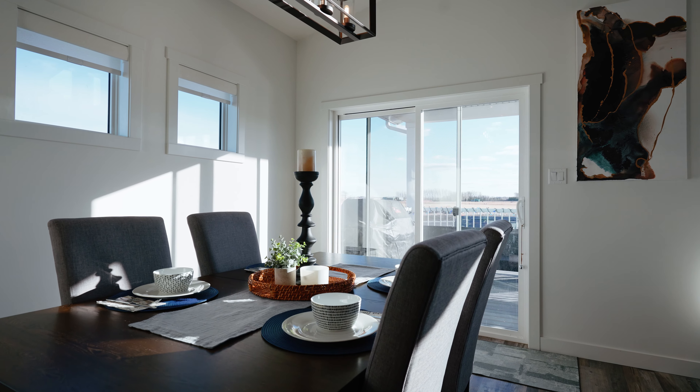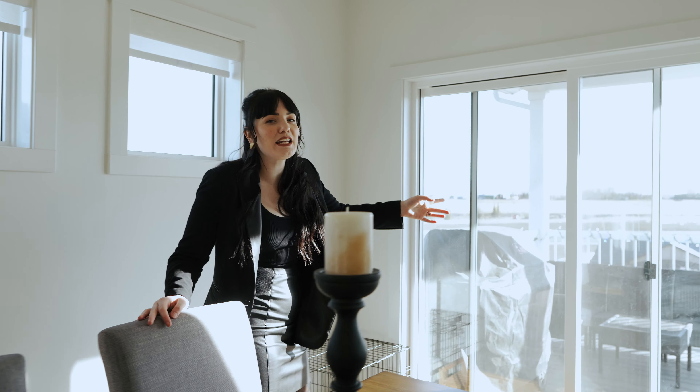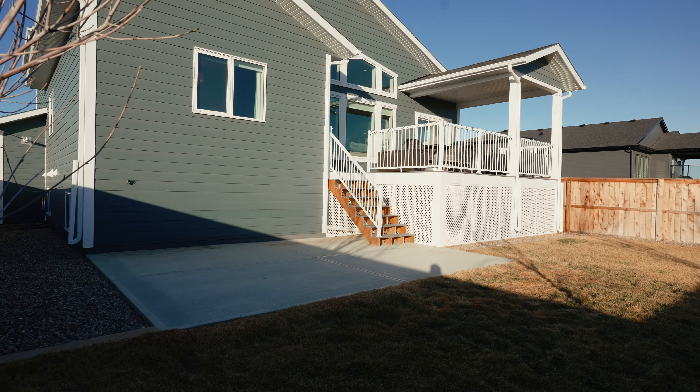I'm dying to show you guys the primary bedroom, but we can't skip over the dining room. This space has enough room to host your family and guests. And check out these sliding patio doors that lead to your covered deck — this is a great place for outdoor entertaining.